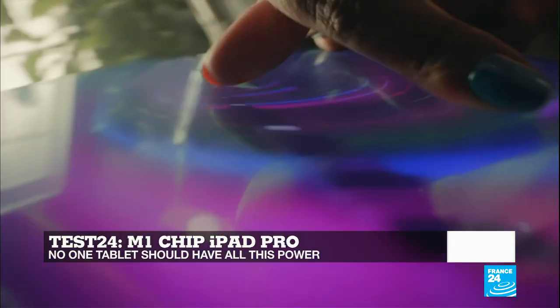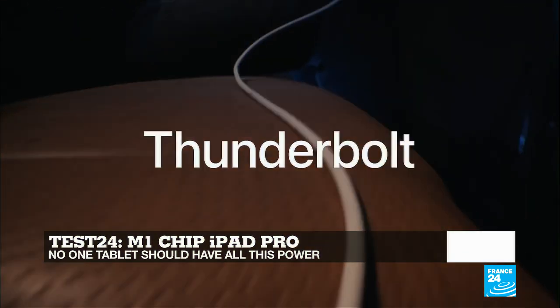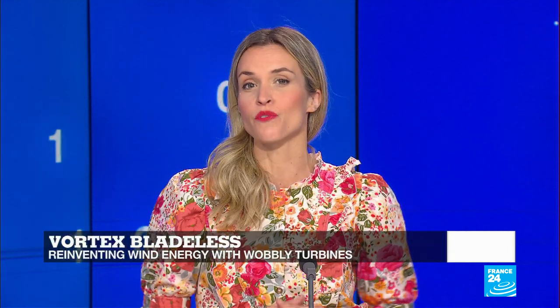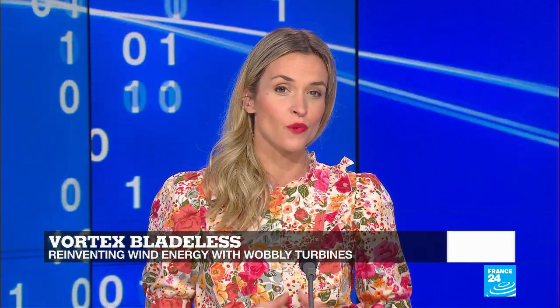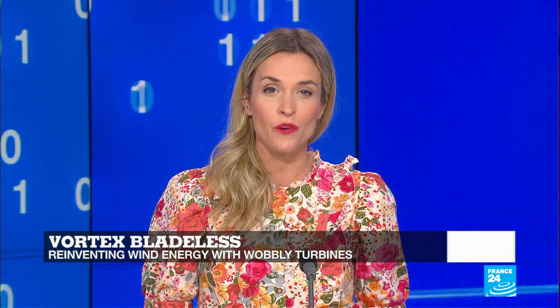But we have to ask: what is all that power for? But first, let's take a look at Vortex Bladeless, a Spanish startup that has developed a new kind of wind turbine without blades. Its low cost, little need for maintenance, and innovative technology all make the invention promising for the renewable energy sector. Claire Rush tells us more.